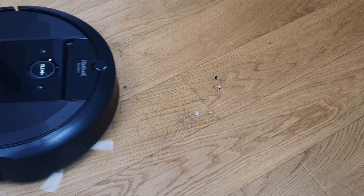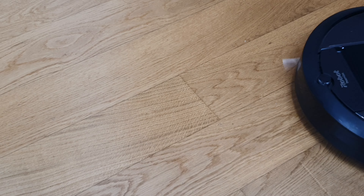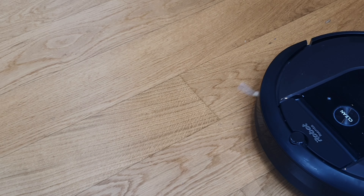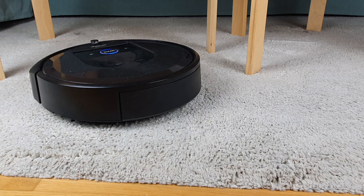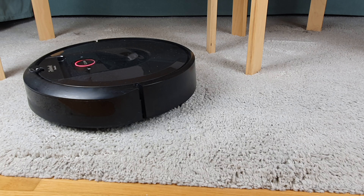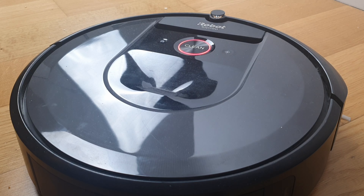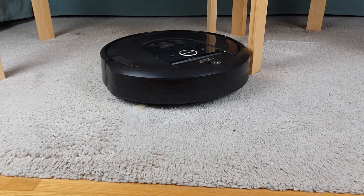Let's kick things off with cleaning. The Roomba does a decent job zipping around and tidying up the place. But it's not perfect — those stubborn corners and hard-to-reach spots sometimes escape the Roomba's radar. And don't get me started on its habit of getting stuck on random obstacles and waiting to be rescued. It especially annoys me when its brushes get entangled with long carpet fibers, though to be fair, this doesn't happen too often.